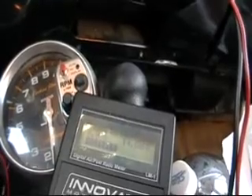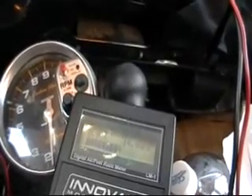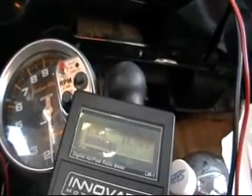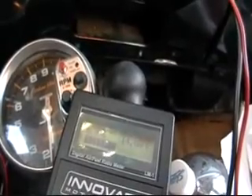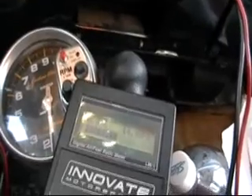Now with this hydroxy, I'm not gaining any EGTs. In fact, on cruise it will generally drop them. It varies depending on your barometric pressure and sea level density of the air, but it'll stay the same or drop them up to 200 degrees.